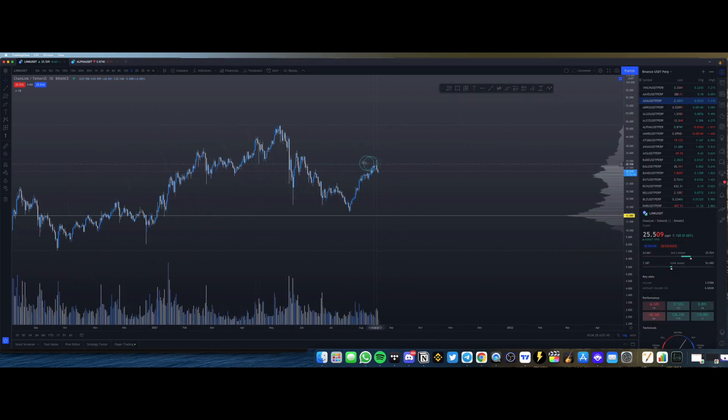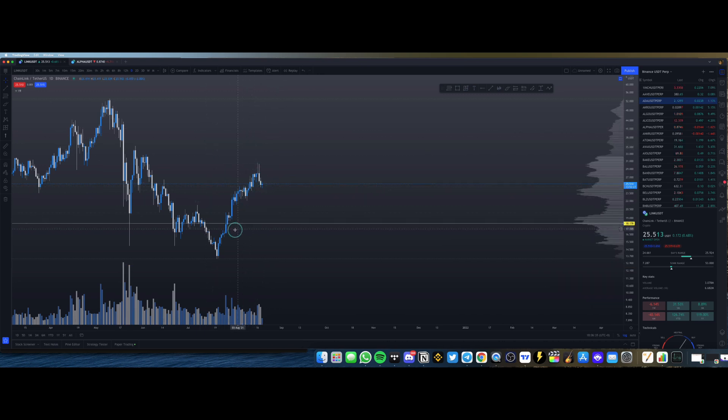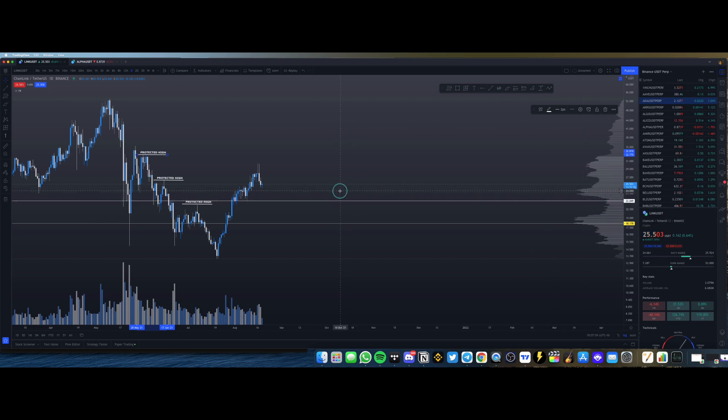Right now let's get into Chainlink. Right off the bat, at the moment Chainlink is definitely still bullish on the daily chart — we have been breaking through protected highs after protected highs. For Chainlink to not be bullish, it would have to break below this level right here at $22.